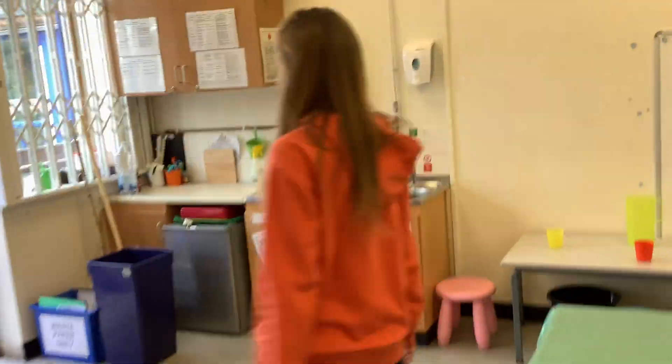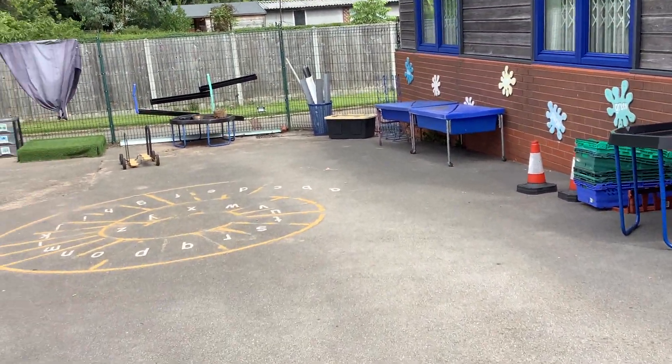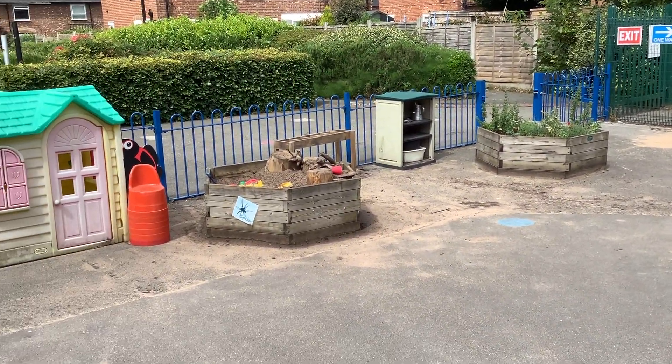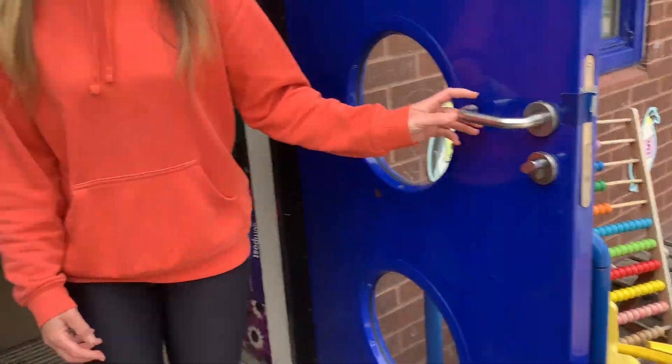We also have a garden for us to play in. It's not set up today, but it will be when you come in September. Let's have a sneaky peek. There's a sandpit down the bottom, a stage, lots of water play, a mud play area, a little house, and a nice seating area where we can do some reading when we put the cushions out.